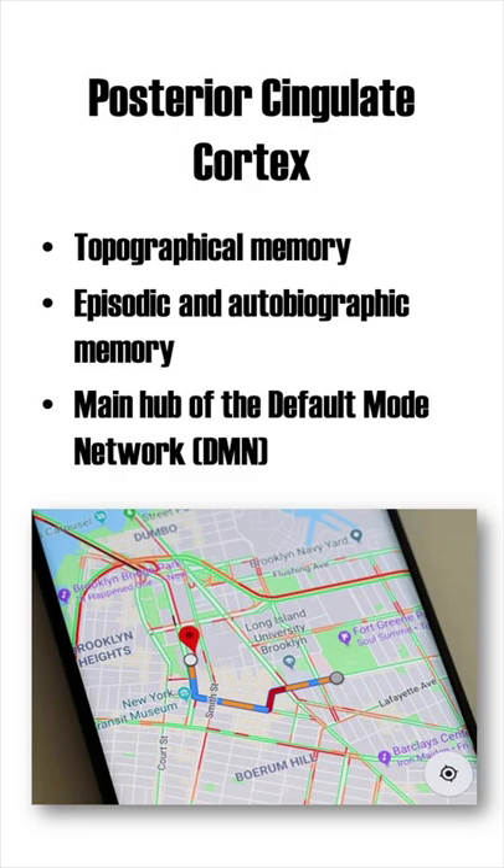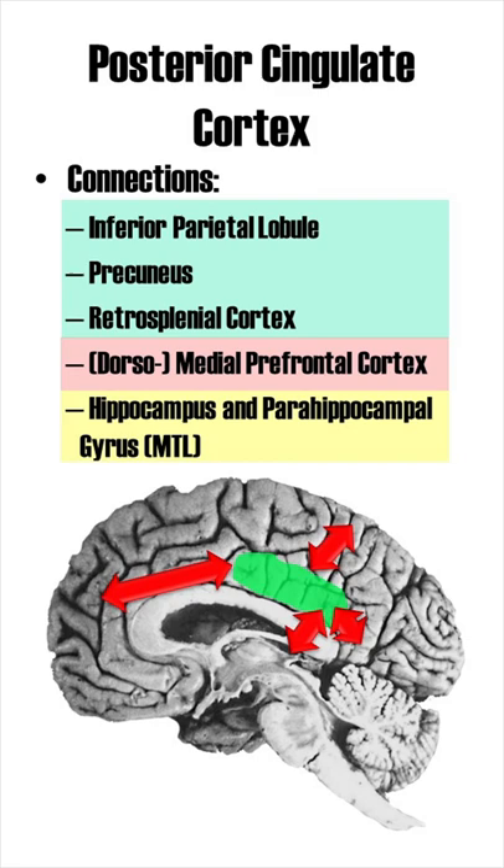Besides input from visual areas, the PCC has a variety of connections throughout the brain. For example, in the parietal lobe with the precuneus and retrosplenial cortex, in the frontal lobe with the medial prefrontal cortex, and in the medial temporal lobe with the parahippocampal gyrus, as well as the hippocampus.